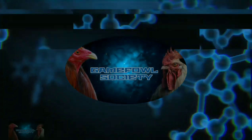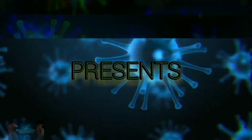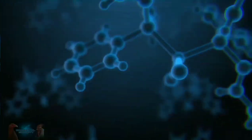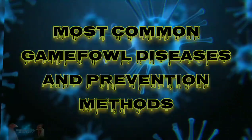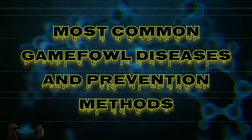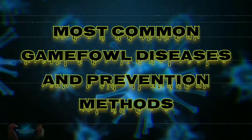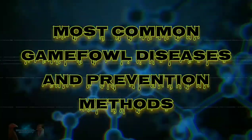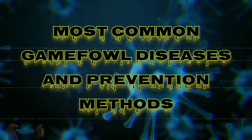Gamefowls are prone to diseases. Some diseases can easily infect other birds in the farm, and there lies the bigger problem: infestation. When this happens, the implications can pose real harm to the breeder, causing serious financial loss. To prevent this, it's essential to know the most common gamefowl diseases and how you can prevent them early on. Keep watching and find out more.